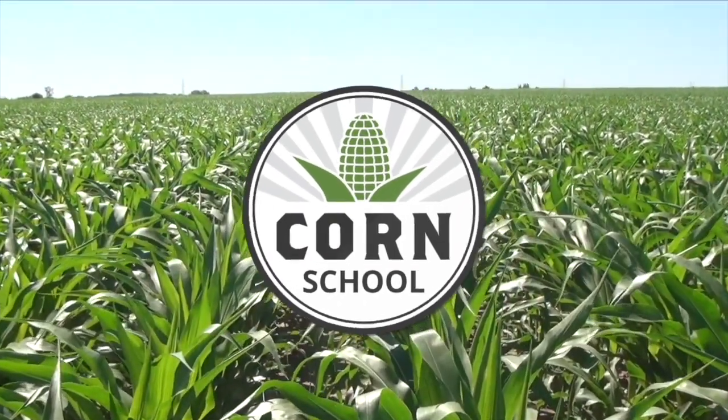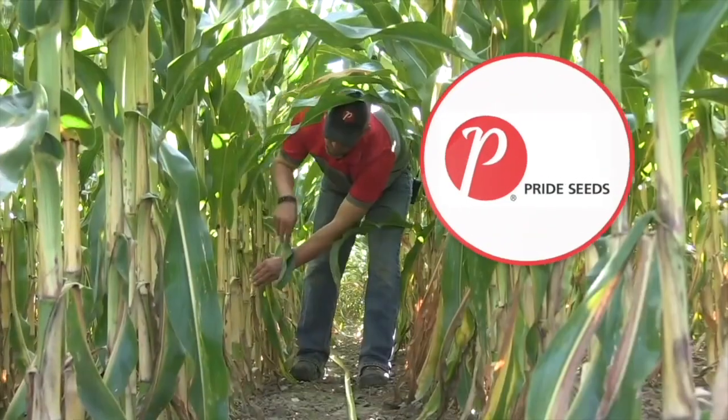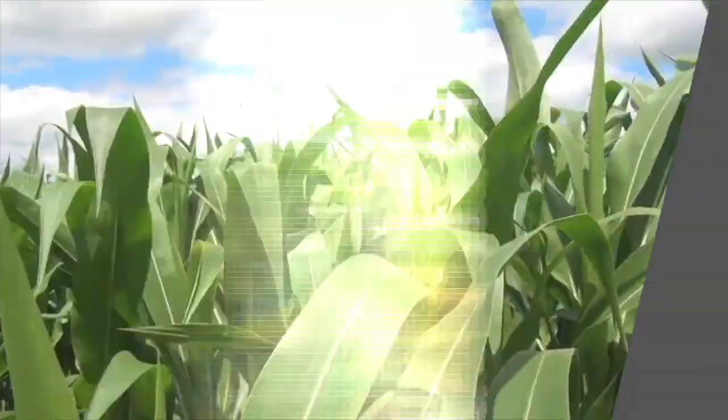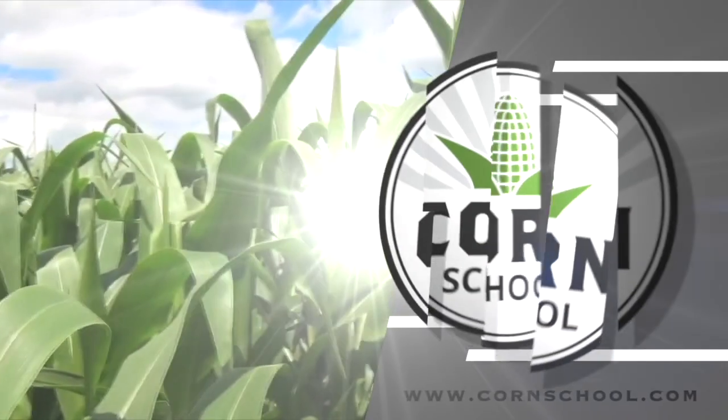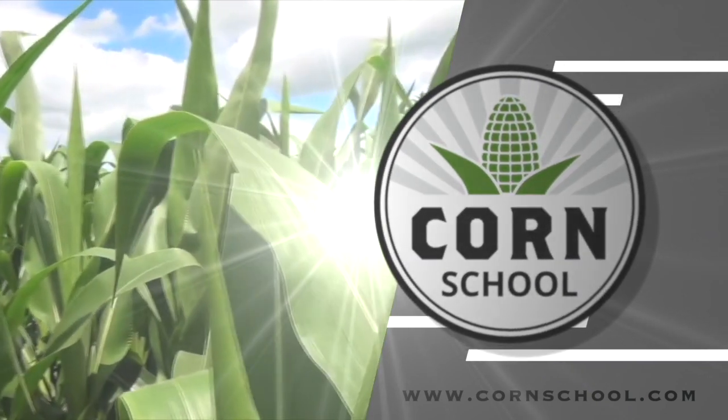The Corn School on RealAgriculture.com is brought to you by Headline Amp Fungicide and Pride Seeds. I'm Bernard Tobin. Welcome to The Corn School.